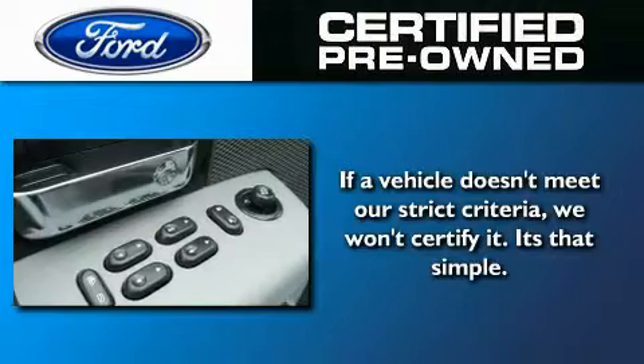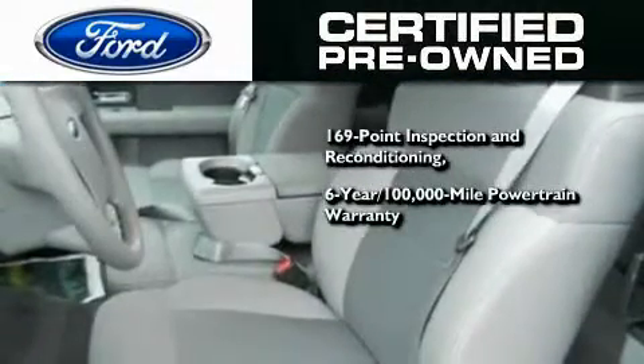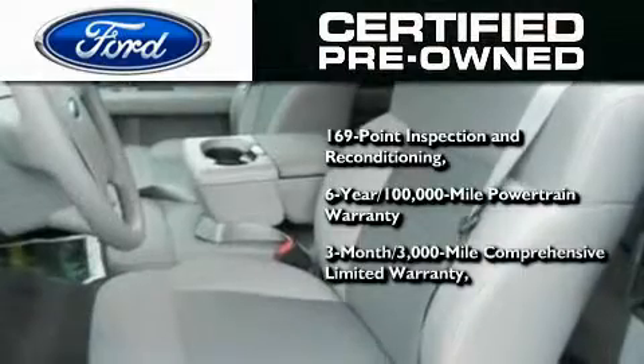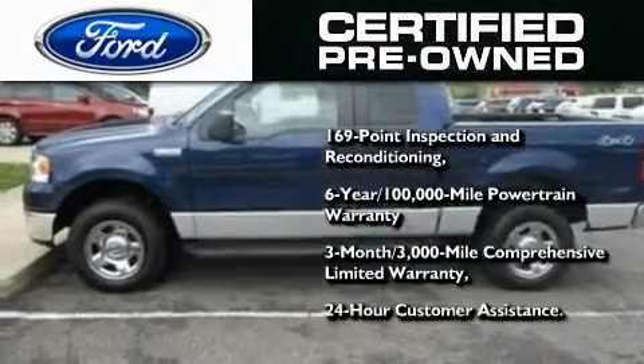Ford's pre-owned certification includes a 6-year, 100,000-mile powertrain limited warranty, and a 3-month, 300,000-mile comprehensive limited warranty, plus Ford Motor Company's 24-hour roadside assistance program.